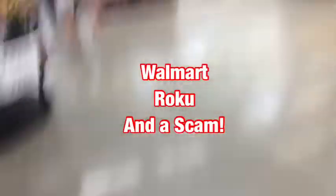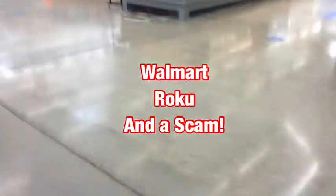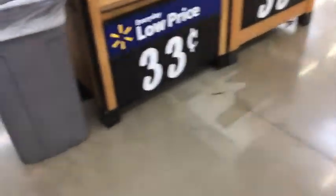Welcome to my trip to Walmart. The objective today is an updated Roku — I have the older device and we've been noticing a lot of problems with it skipping, freezing, and crashing, so we thought we should buy a better one. If you go to the very end of this video you can see how someone pretending to be Roku tried to scam me out of $70.